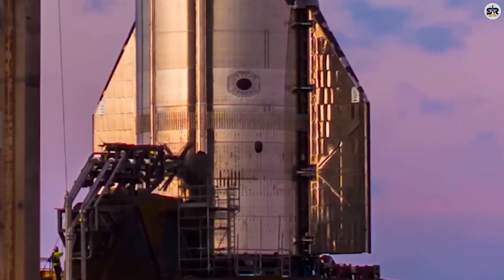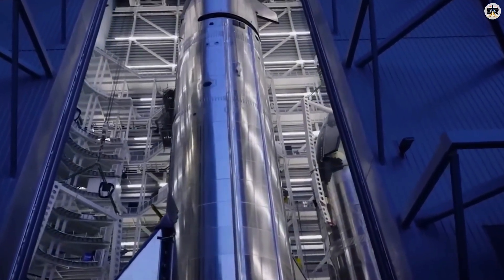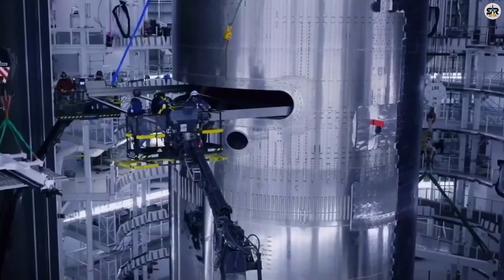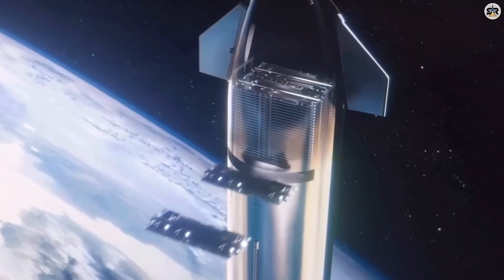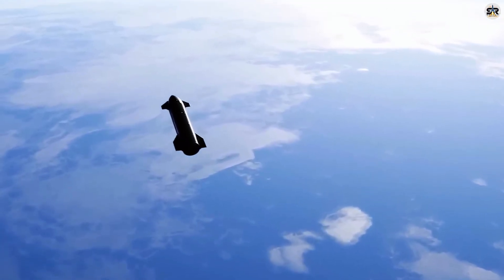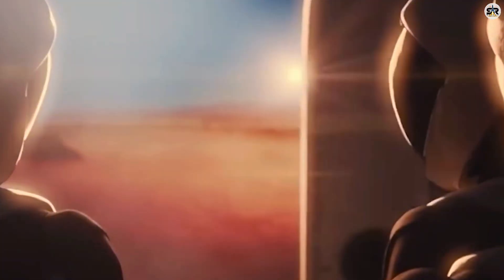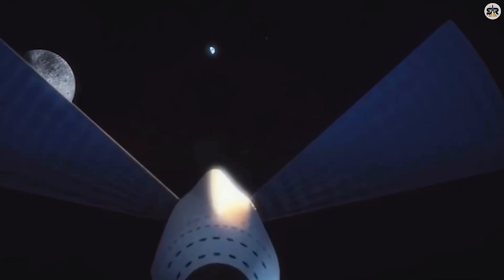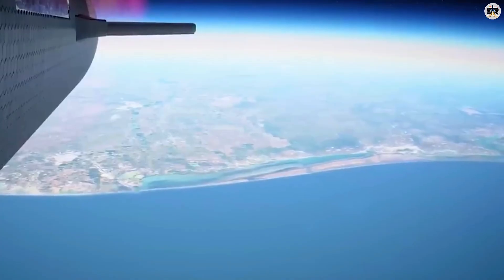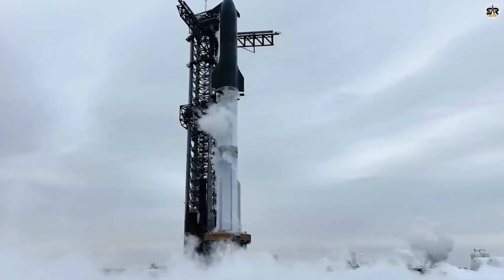And here's the kicker — the heat shield experiment isn't even the most daring part of Flight 10. They're also attempting something that's never been done before: landing the Super Heavy booster using only two engines instead of the usual three. Think about what this means — we're talking about a 230-foot tall rocket booster, basically a flying skyscraper, trying to land on just two engines. One of the central engines will be intentionally disabled mid-flight, forcing the system to rely on a backup engine from the middle ring. Why risk something so audacious? Because if you can successfully land a massive rocket booster with just two engines, you've just made the entire system dramatically more fault-tolerant. Remember Flight 9? An engine failure during the landing burn ended that mission early. This test directly addresses that exact vulnerability.